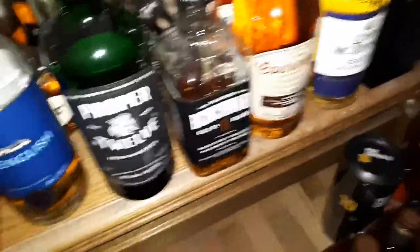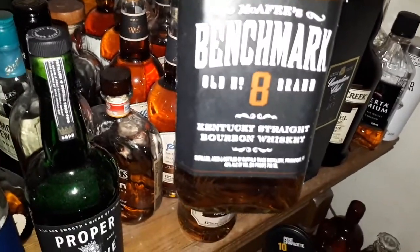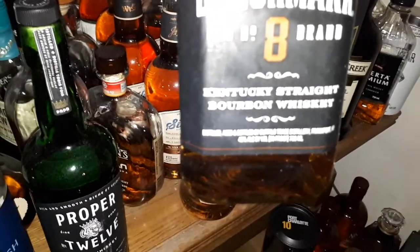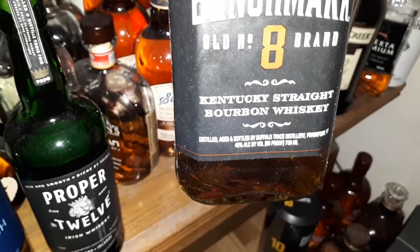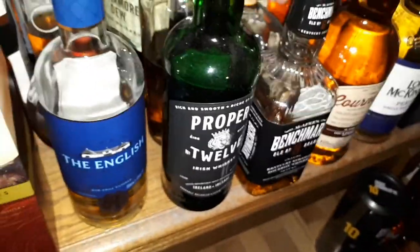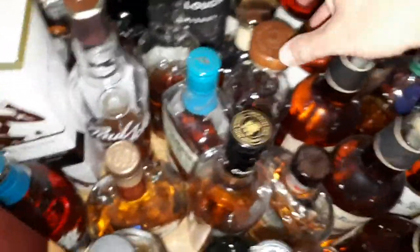Okay, now we're moving into American stuff. The Benchmark Old Number Eight — I guess it's Buffalo Trace's answer to the Heaven Hill whisky from Evan Williams. I also have some Jefferson's Ocean, a voyage number — let me get on my feet a little bit because my knees are beginning to hurt. Got some Legion, which has some Canadian stuff in it.